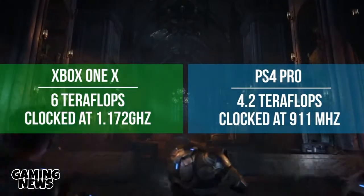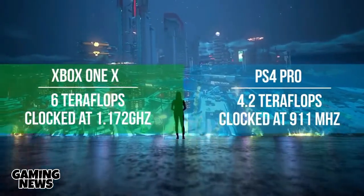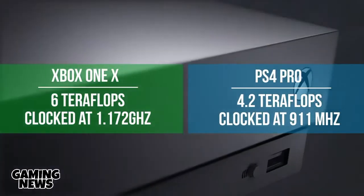The console has 6 teraflops of graphical processing power clocked at 1.172GHz, whereas the PS4 Pro has 4.2 teraflops running at 911MHz.